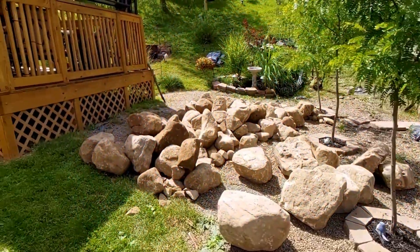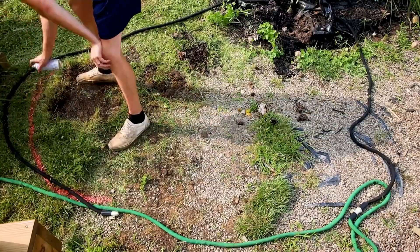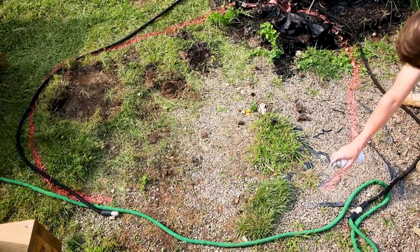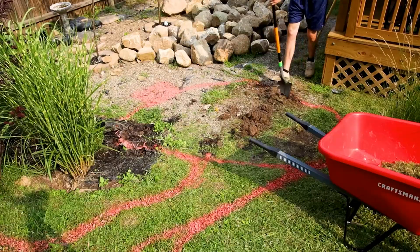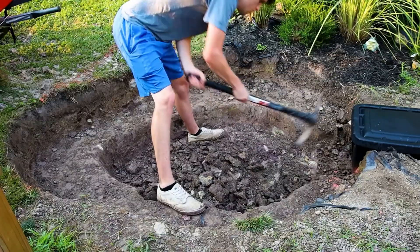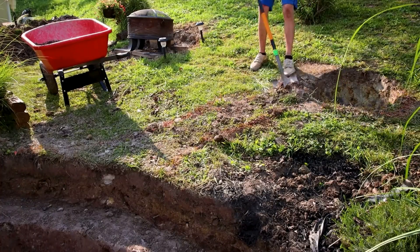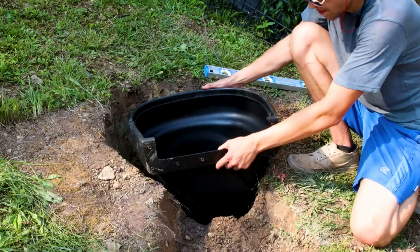I had gravel, stones, and boulders delivered to their house, moved the landscape, and marked where I would put the elements including the pond basin, waterfall, and overflow box. I dug within the marking to create a hole which consisted of shelves to stack stones on. I excavated for the waterfalls as well, making sure to account for the overflow and spillway.